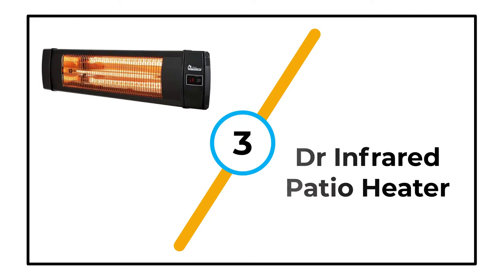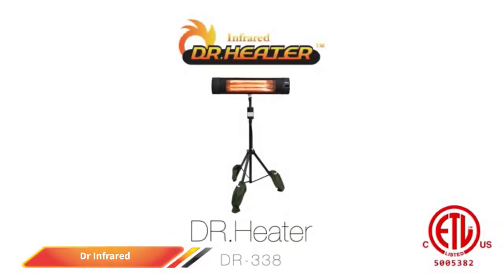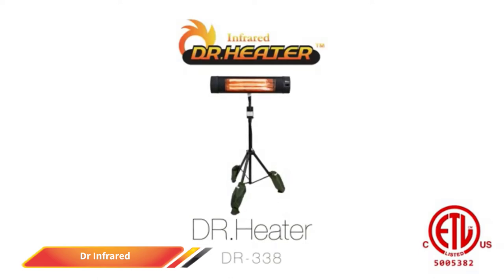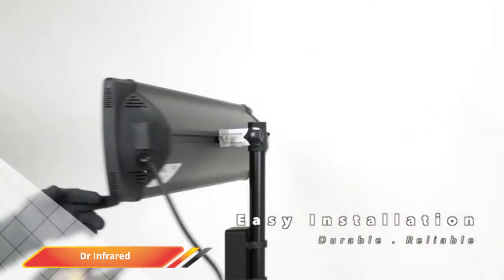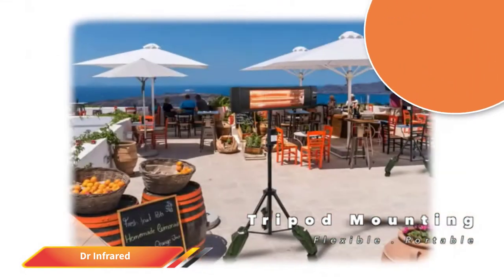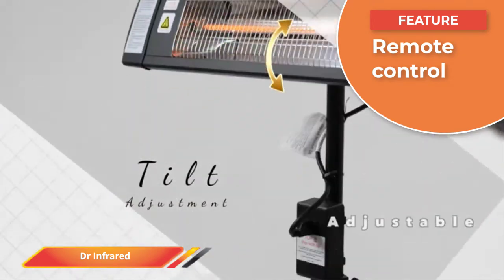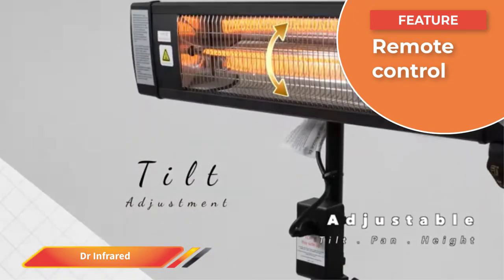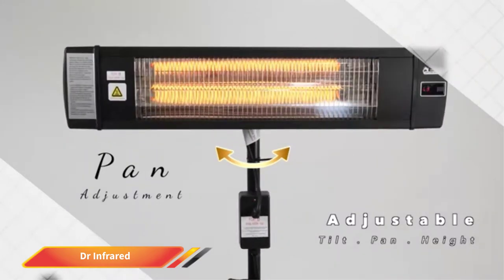Number three: DR Infrared Patio Heater. For delicious warmth in an enclosed patio or three-season room, check out the DR Infrared Heater that runs on electricity and emits up to 1,500 watts of infrared heat. The unit measures 35 inches long by 8 inches tall and weighs just eight pounds, making it well suited to installation on a wall or ceiling with mounting brackets included.